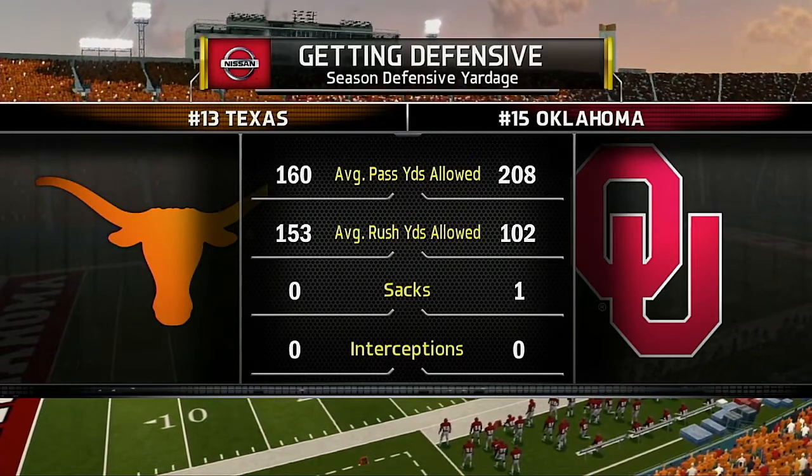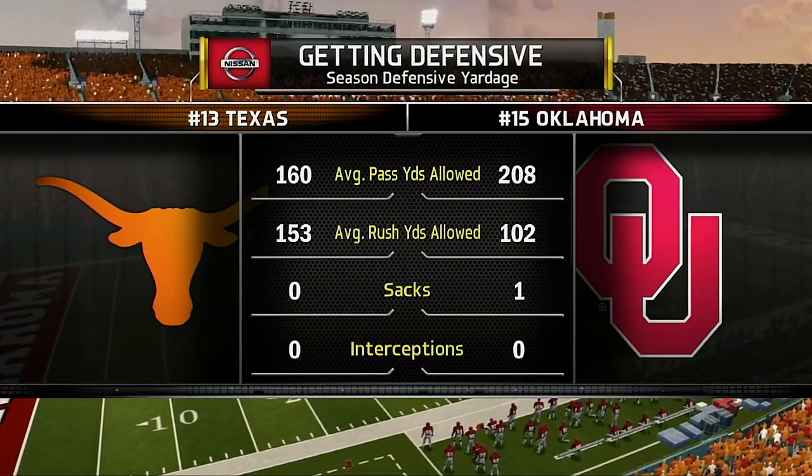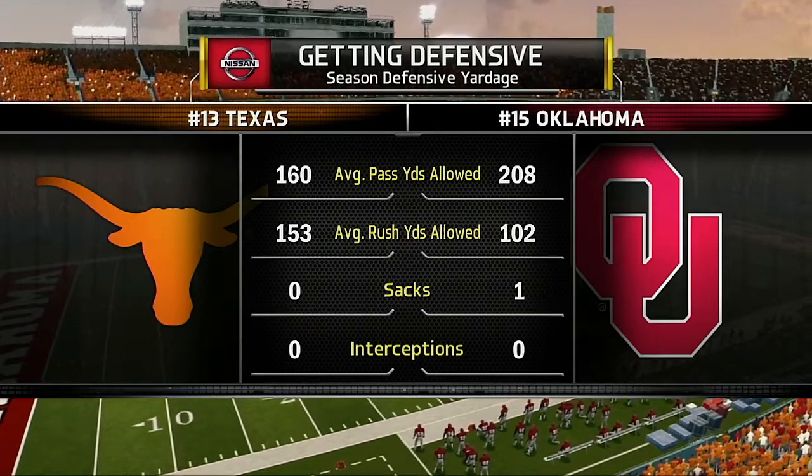Thanks for checking out the pregame show. NCAA College Football action coming up next with Brad and Kirk on the call. David and I will see you at halftime.